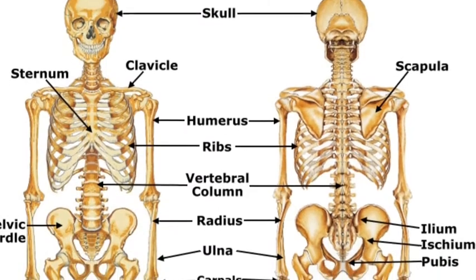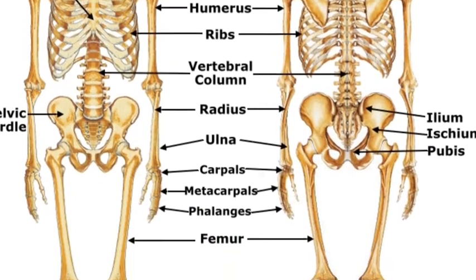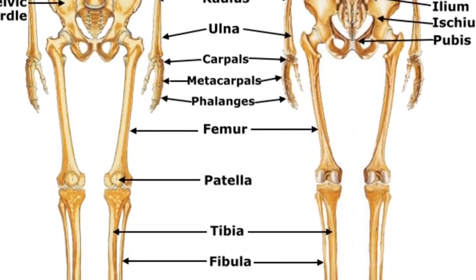We have 206 bones in our body. The largest bones in the body are the pelvis and the hip bone. The largest bones in our body are the thigh and make up almost a quarter of the body's total weight. The smallest bone is the stirrup, deep in the ear.